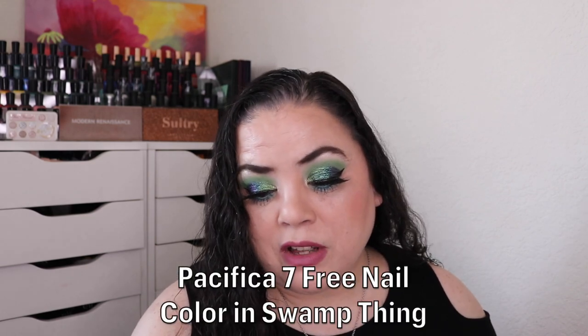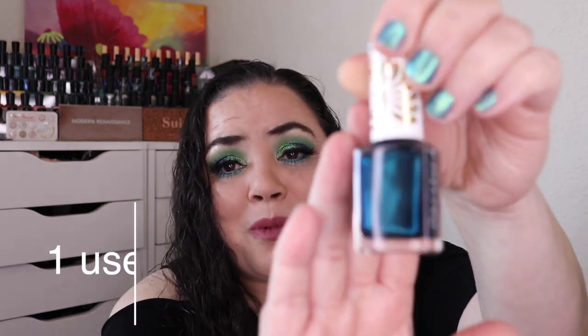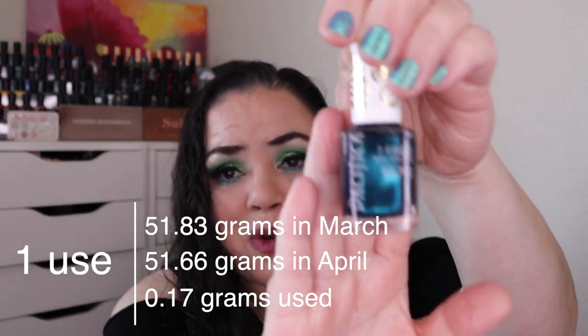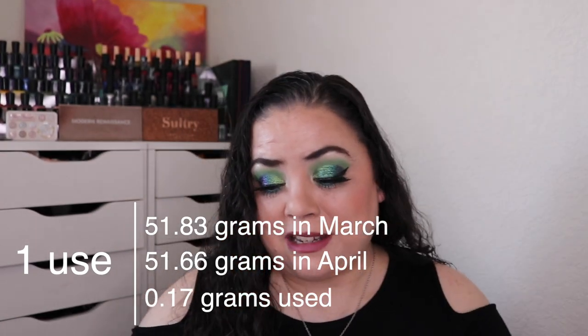The next prompt was Screaming Skulls — a Halloween or scary themed product. For that I rolled in my Pacifica 7 Free Nail Color in the shade Swamp Thing. My goal for this is to use it five times. As of the last update I had used it four times. I did use it that one additional time, so this is a goal met and this will be rolling out of the project. This color is beautiful — I really like it.